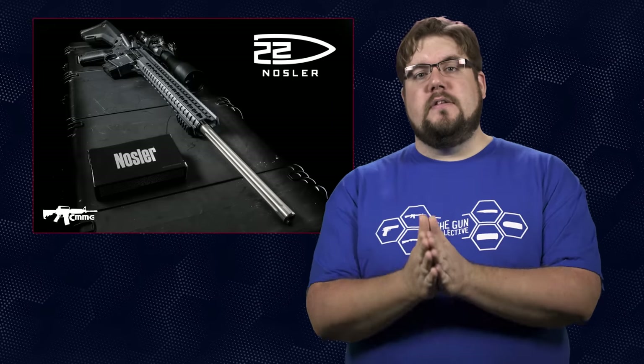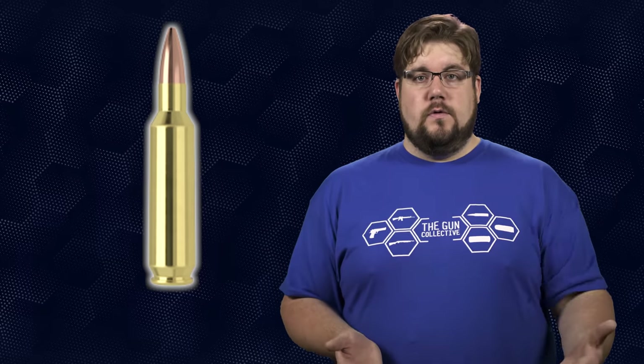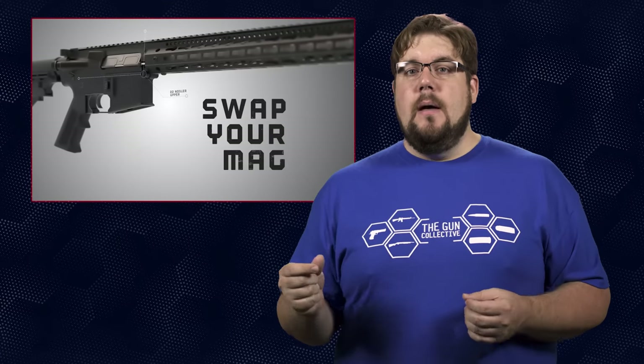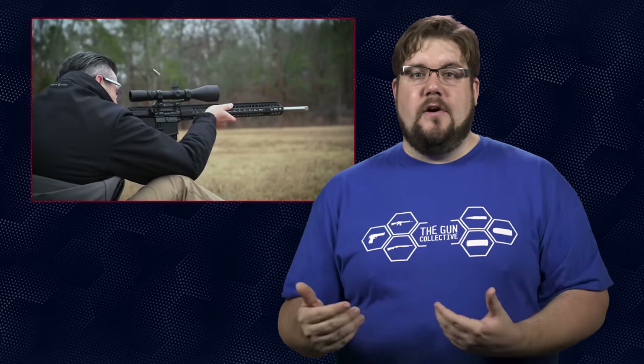Last but not least, CMMG has announced the expansion of the Mark 4 line of rifles with the addition of the .22 Nosler variant. The basics of the .22 Nosler are 25% higher case capacity than the .223, giving better ballistics out of a standard AR-15 — the only thing you need to change is the barrel. They recommend using 6.8 SPC magazines due to the wider cases, though in theory it will work with regular AR mags. The bragging point of this cartridge is bringing the ballistics of the .22-250 into an AR while utilizing a standard AR-15 bolt. I personally love new and different uses for the AR-15, whether it's big bore or small and fast — expanding capability beyond what we're used to seeing is never a bad thing.